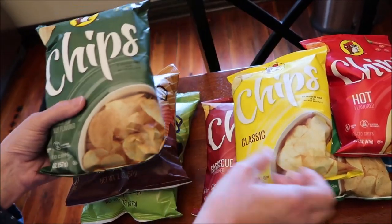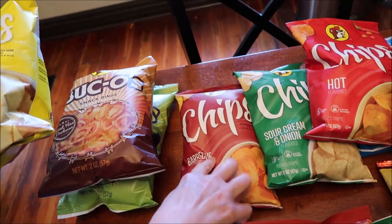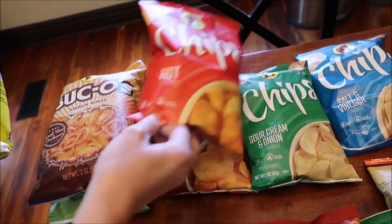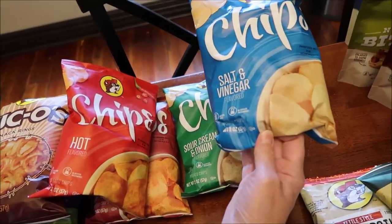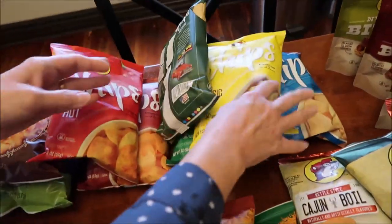We've got the jalapeño, the classic barbecue, hot sour cream and onion, and salt and vinegar. Those are just regular chips.